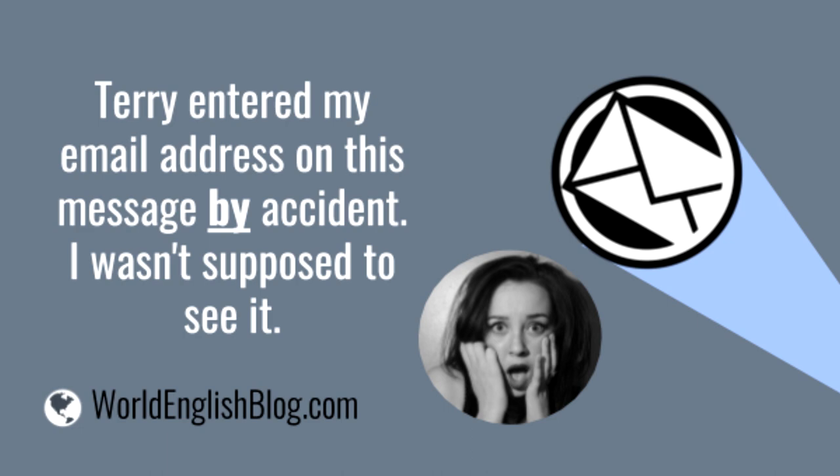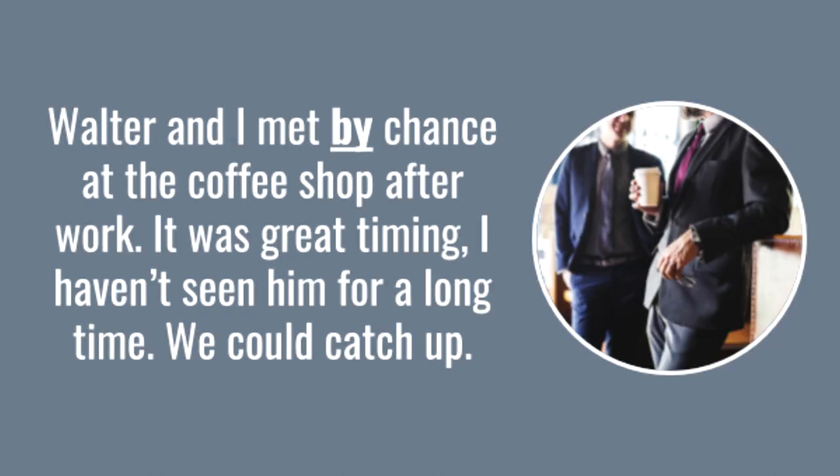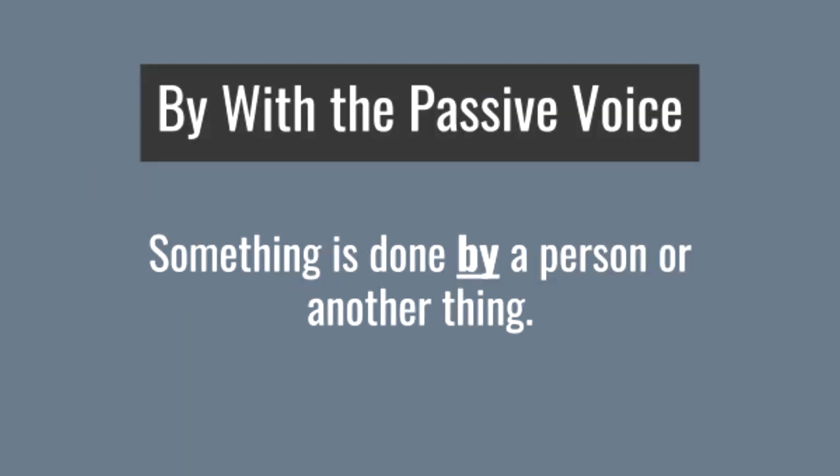Terry entered my email address on this message by accident. I wasn't supposed to see it — Terry didn't want to send me a copy. Walter and I met by chance at the coffee shop after work. It was great timing — I hadn't seen him for a long time and we could catch up. I didn't plan to meet Walter.